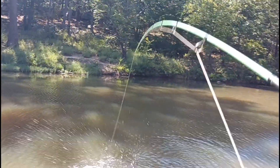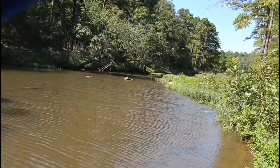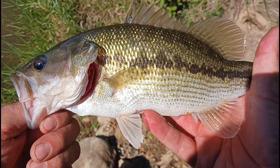Oh, there we go — that kind of scared me, I was looking down for a second. Goodness that scared me! Spotted bass — there we go! Another nice spotted bass, look at that, beautiful.